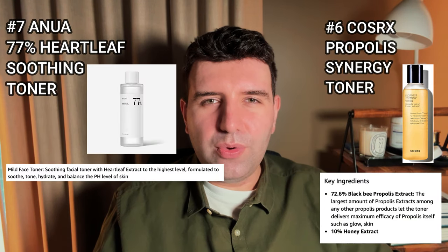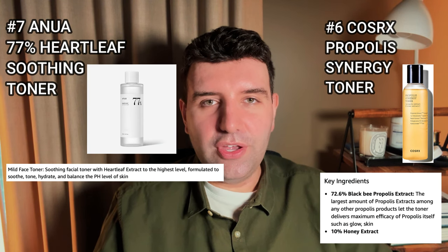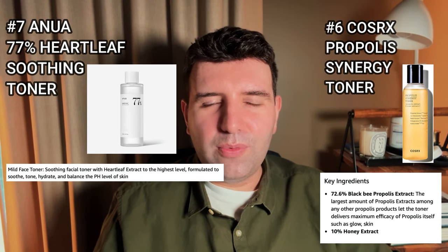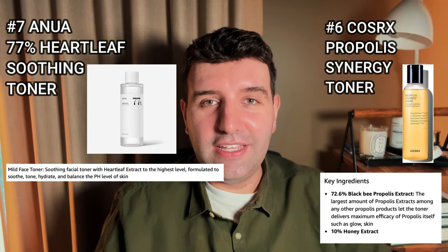Number seven is the Anua Heart Lift Soothing Toner, and number six is the COSRX Propolis Synergy Toner. I didn't find the Anua one to be particularly soothing. Both of them are good hydrating options, but they're just not unique enough or don't really offer anything special enough to actually hold a place in my routine.